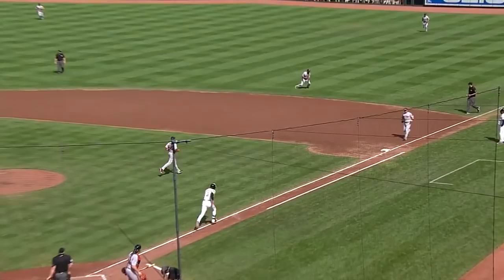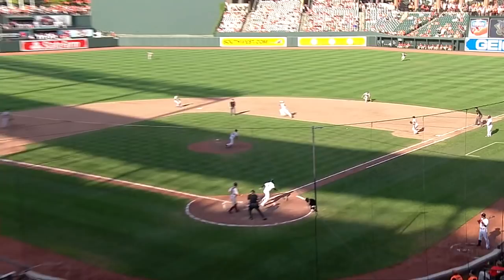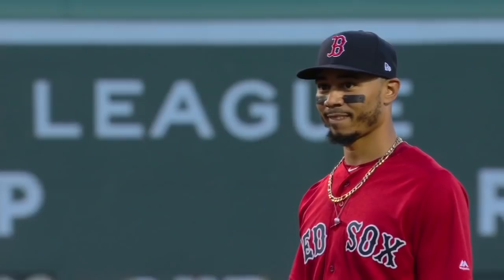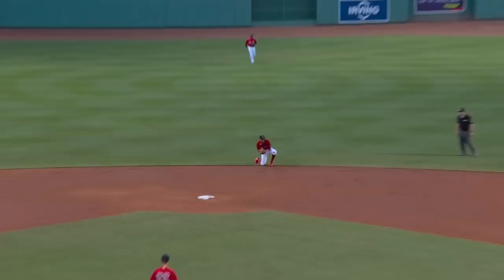A ground ball right side, sending Betts back out of the outfield grass. His throw in time — runner goes, Johnson, it's a ground ball right side, Betts has got it. And the Red Sox went Mookie Betts, now on the infield.